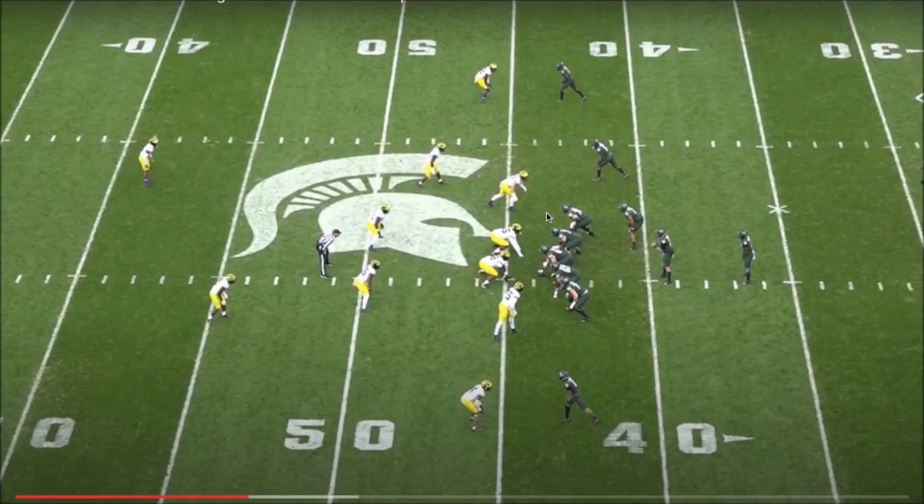One thing Aiden Hutchinson does really well is pass rushing; another is run defense. I'm not cherry-picking plays — I'm finding plays that best describe him, including one where he could improve. He's a great pass rusher, but he really needs to do a better job turning the corner and disengaging off blocks quicker. Otherwise he's going to get driven upfield, and this play is a good example of that.